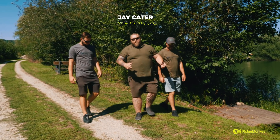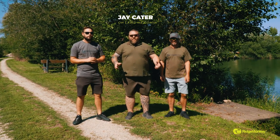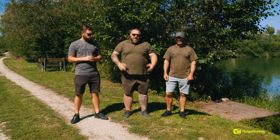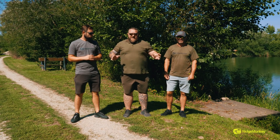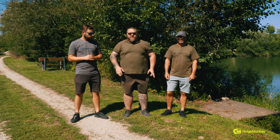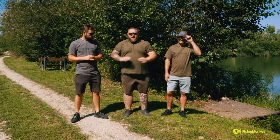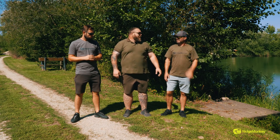So here we are, Carp Dream Lakes in Hungary. We've just had a drive over from Croatia and we've got a fantastic looking lake in front of us. The whole lake is flat out busy. There's not a swim going apart from our two, so we're going to have to make the best of what we've got. No privileges, no advantages - find out what's in front of us, go from there. There could be 40, 50, 60 pounders. We don't know, we just know there's carp in here.